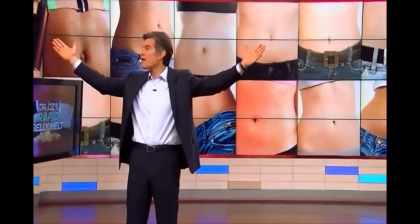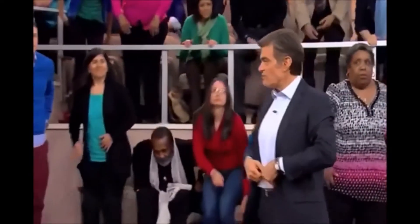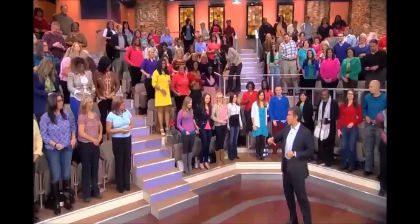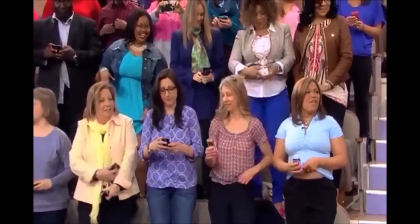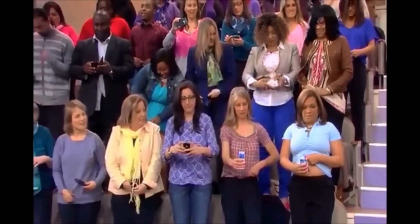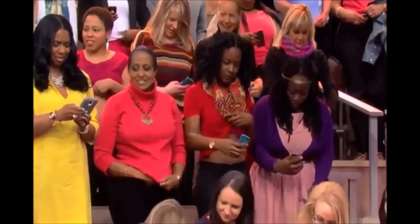Who else here wants to melt their belly fat? I want to challenge you all — I want you to stand up if you don't mind. Everyone stand up, and go ahead and show your belly. Lift your shirt off and take a picture of your belly. They're all over it — we got photos happening all over the place. Do it bravely. It's how you sort of see what's going on down there.